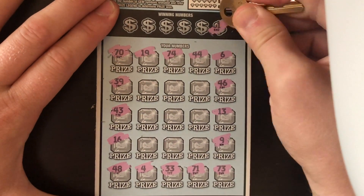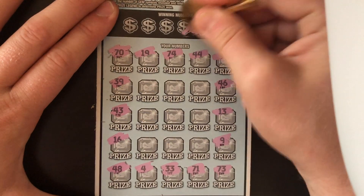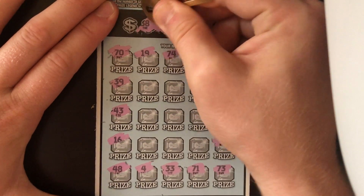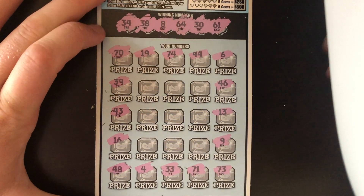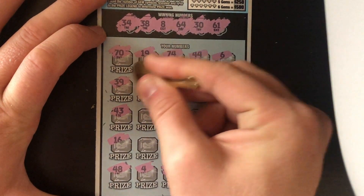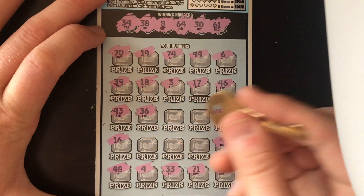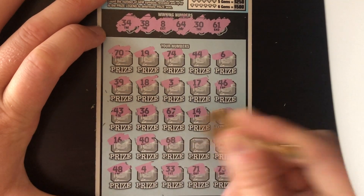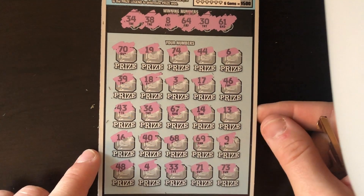Let's see if we can match a number. First number is 61 — no 61. A 30 — we just got a 70. 64 — backwards match. A little 8 — we've got 6, 9, and 4, no 8. How about 38? Nope, we got 48. And 34. We got a 43, the backwards version. 18, nothing. A 3. 17. 36 — we had 34, 38, and 30. 67, nothing. 14. 40. 68 and 69. I do not see anything on this ticket, but if you do see something, let me know in the comments below.